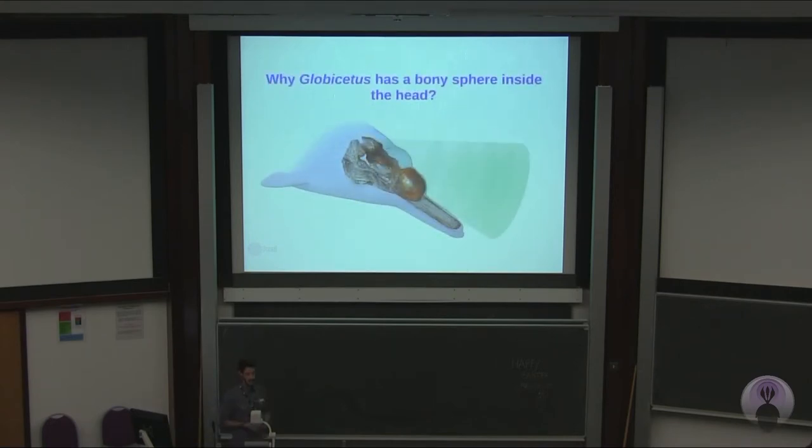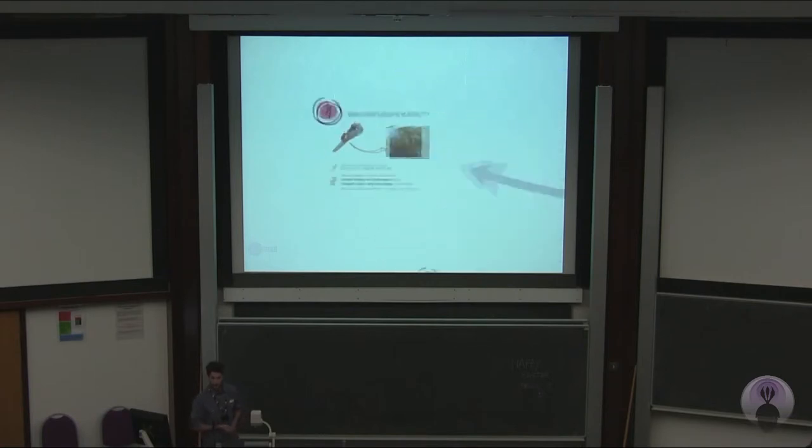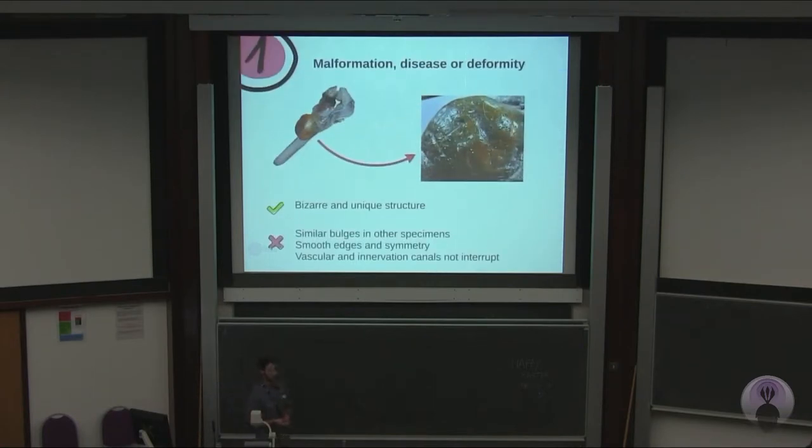Why does Globicetus have that sphere inside its head? It must have a purpose. So I came up with seven hypotheses. When you first look at it, the first thing you think is: it's a malformation, it's a tumour. But if you analyse other fossils of Globicetus iberus, they have similar bulges — almost identical — with very smooth edges and they are very symmetrical. They have innervation canals still preserved and they are not cut off at the base. So that tells us it shouldn't be a tumour.